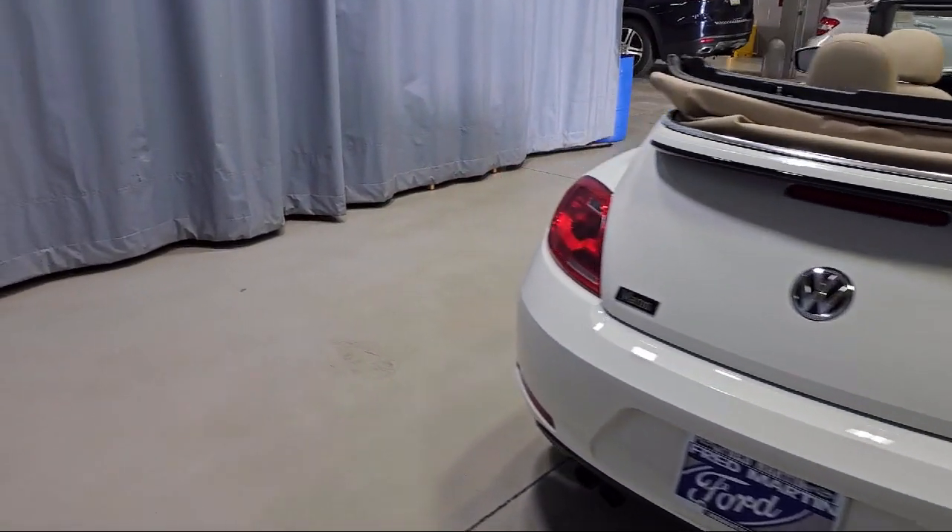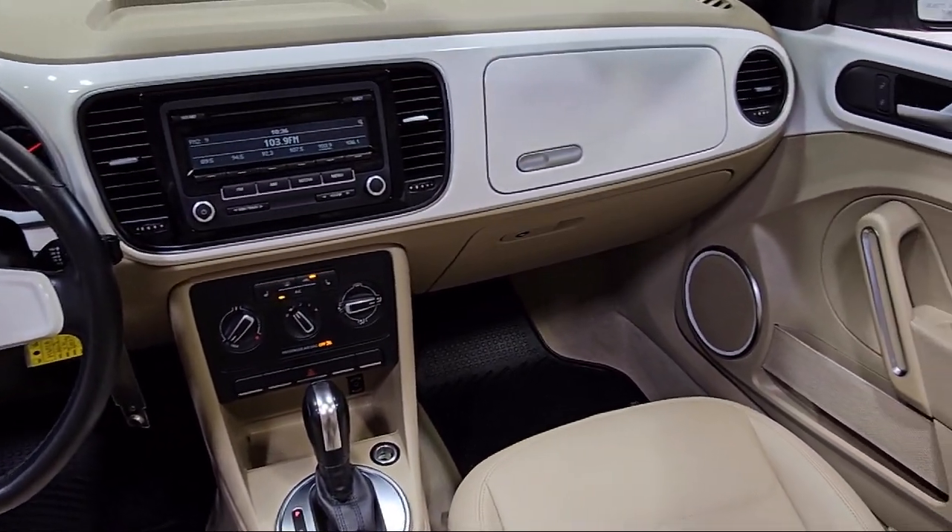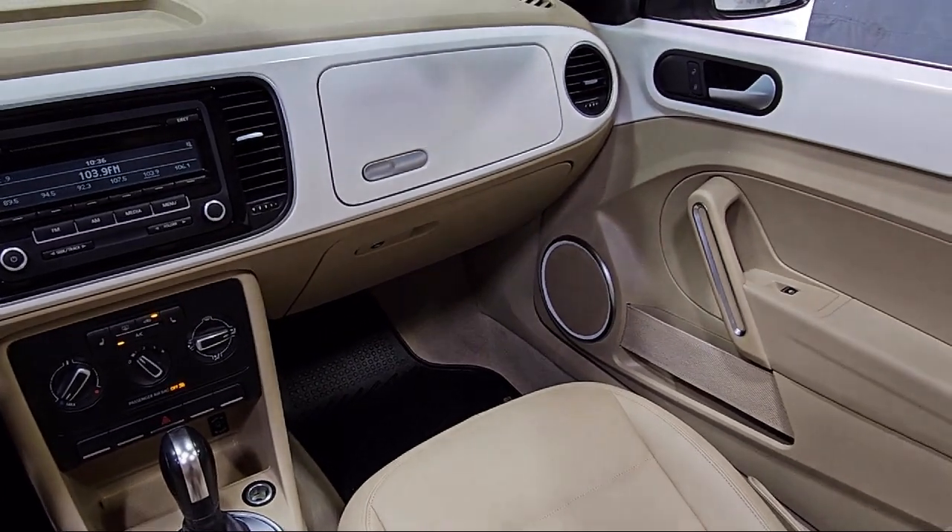It also features a tire pressure monitoring system, air conditioning, 8-speaker audio system, and has less than 95,000 miles on the odometer.